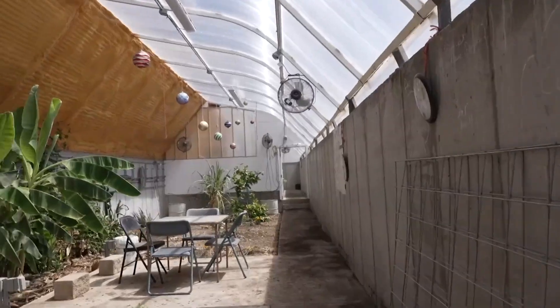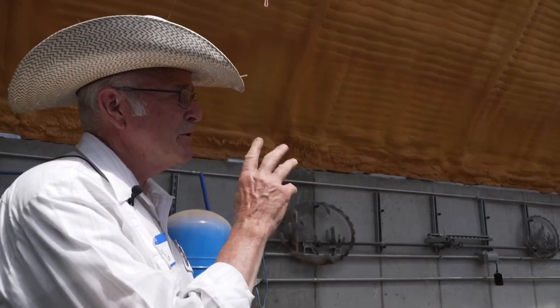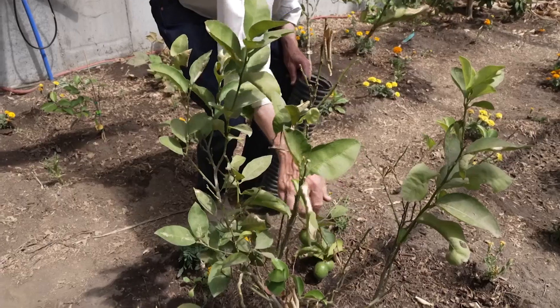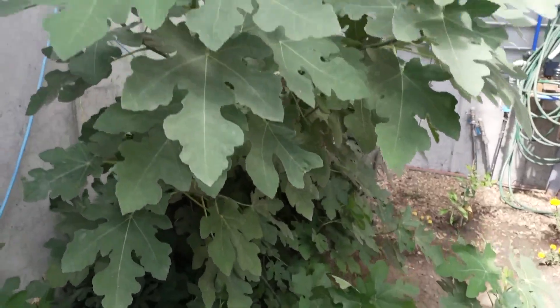The greenhouse is divided into two sections, the first under two feet of topsoil and compost. This room is 60 feet long — we call it my orange room. In here is all my citrus: lemons, limes, grapefruits, and pomelos. I have some bananas in the middle and a fig tree right here at the end.